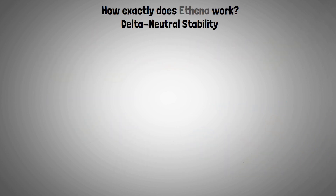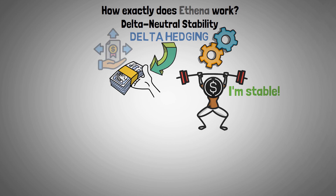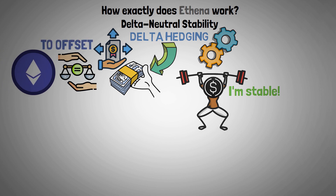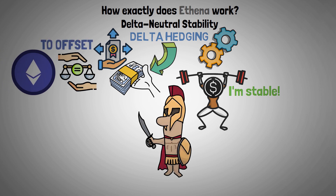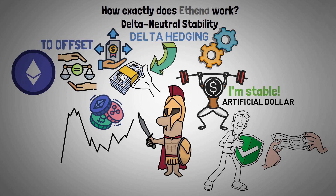Delta hedging is the main mechanism that keeps the USDE stable. Using this strategy, one must take positions in the derivatives market that are equal to the Ethereum collateral in order to offset it. The purpose is to protect the artificial dollar from the fluctuations of the cryptocurrency markets, thus preserving its exchange rate with the U.S. dollar.